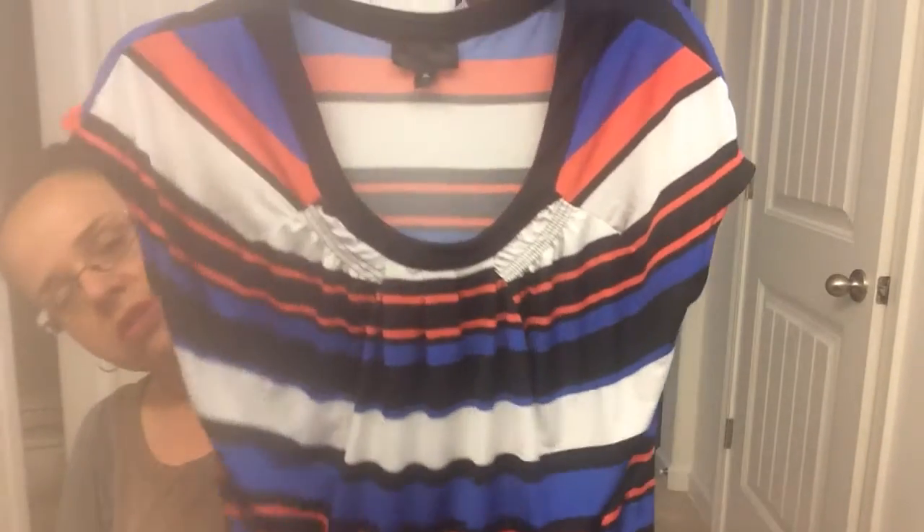Oh, this blouse got mixed up — it was actually from last Thursday at Good Samaritan along with the dress and the Kenneth Cole shoes. I thought this blouse was cute and I wore it today to work with some black slacks and those black Kenneth Cole shoes. I was drawn to the colors and the stripes.